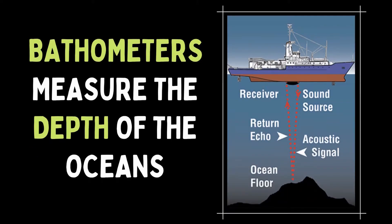The continental drift hypothesis did not gain much traction because it did not have a viable mechanism to explain how continents could drift around the planet. That is until the development of the bathometer during World War II. The bathometer is an instrument that measures the depth of the oceans, and this was very important for merchant ships and submarines to navigate the oceans.